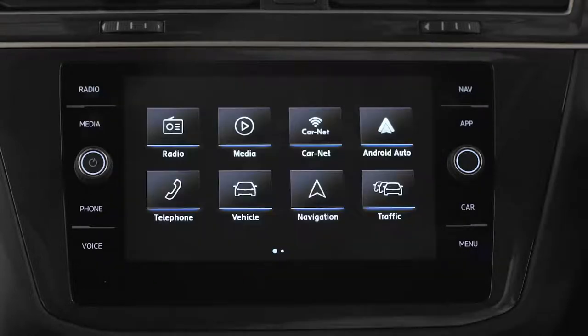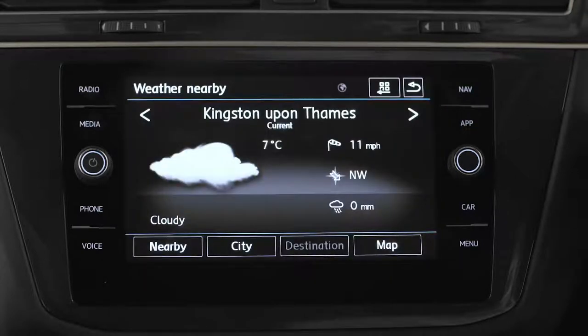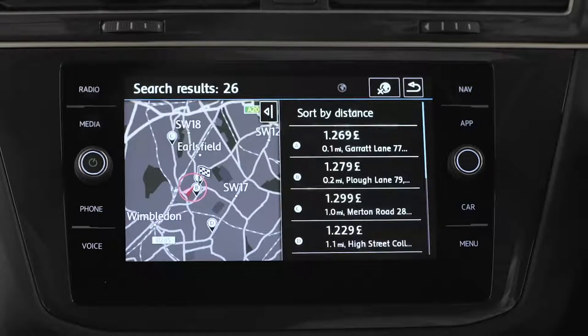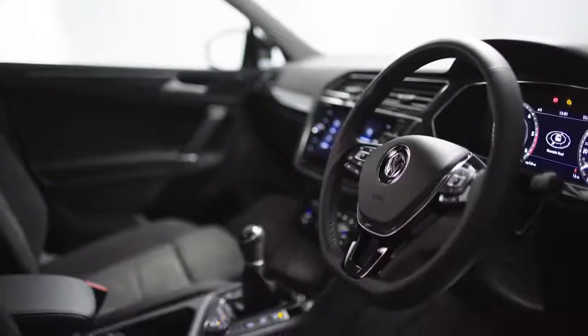With three years Car-Net Guide and Inform access, you'll get useful info like traffic, weather or even nearby fuel prices. And with security and service e-call, you'll have peace of mind in any emergency.